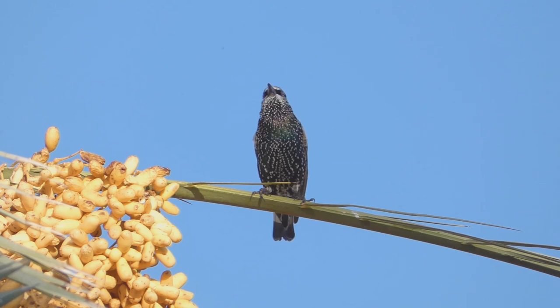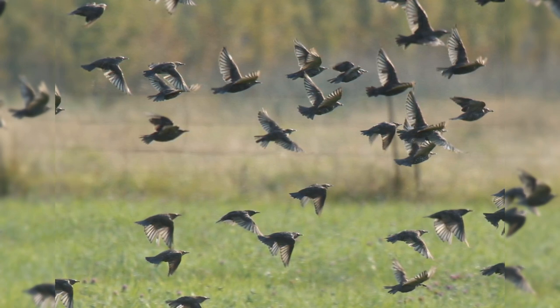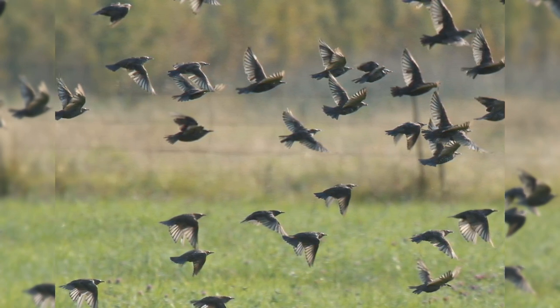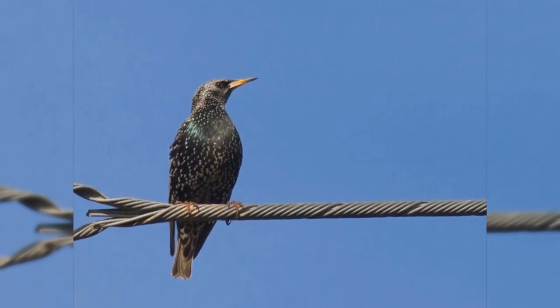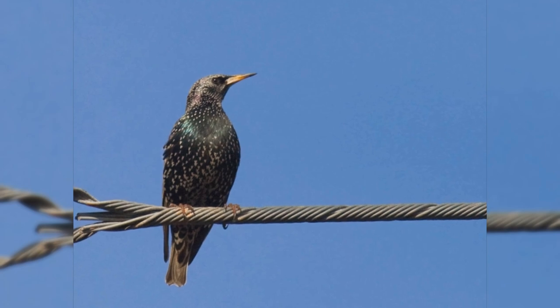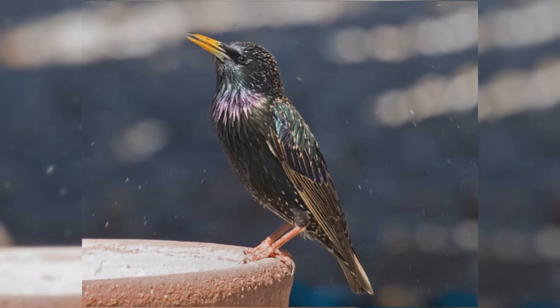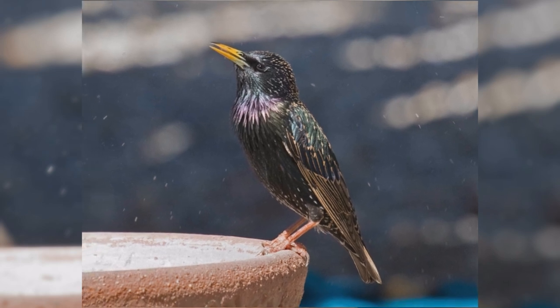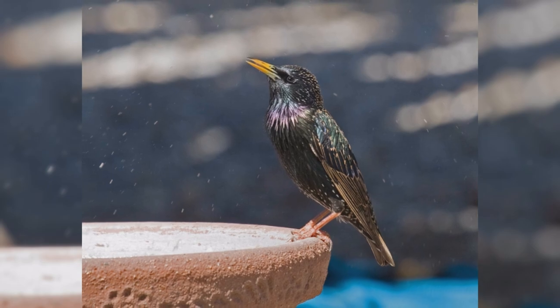They are found in urban, suburban, fields, and orchards. In autumn and winter, they gather into huge flocks, often with other blackbirds. These birds have the body size of an American Robin, but a much shorter tail. They are about 8.5 inches long from the tip of the bill to the tip of the tail. They have plump bodies, rather large heads, and short tails. Wings are short and pointed in flight, almost triangular. Their bills are long and pointed.